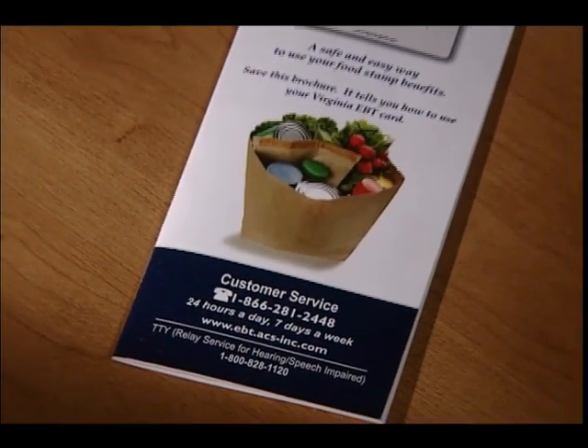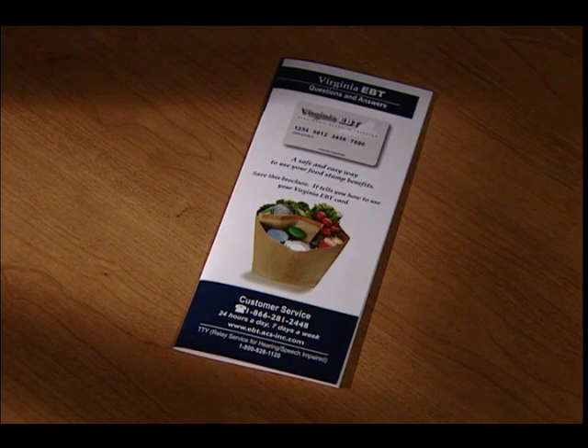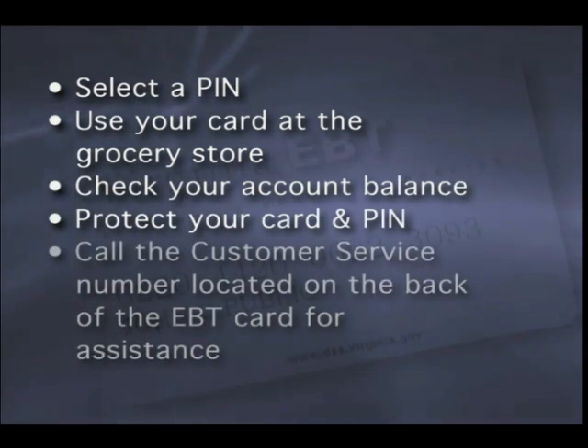When you receive your card, you also receive a question-and-answer brochure that provides very important information about your card. Please be sure to read it and keep it at home in case you have questions about how the card works. In this training video, you will learn how to select a PIN, use your card at the grocery store, check your account balance, protect your card and PIN, and call the customer service number located on the back of the EBT card for assistance.